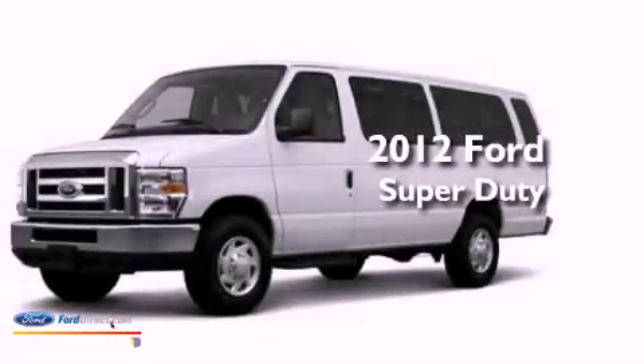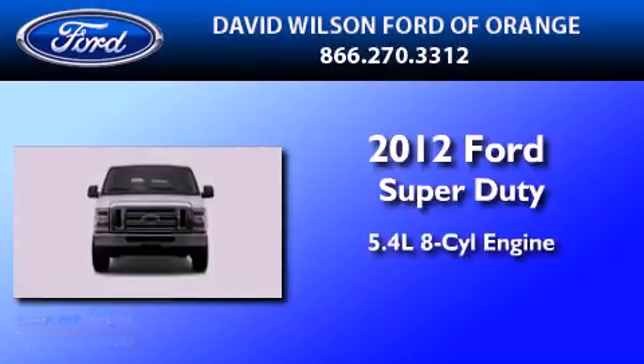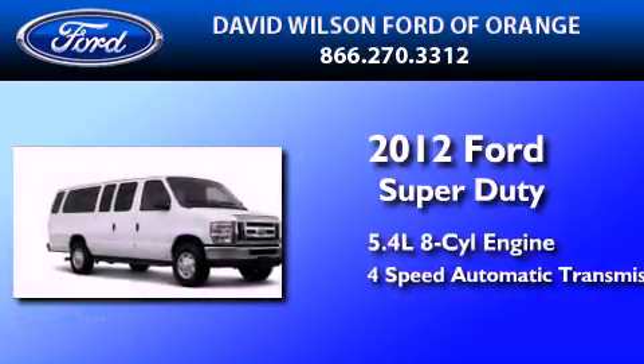This is a certified pre-owned 2012 Ford Super Duty. It features a 5.4-liter 8-cylinder engine and a 4-speed automatic transmission.